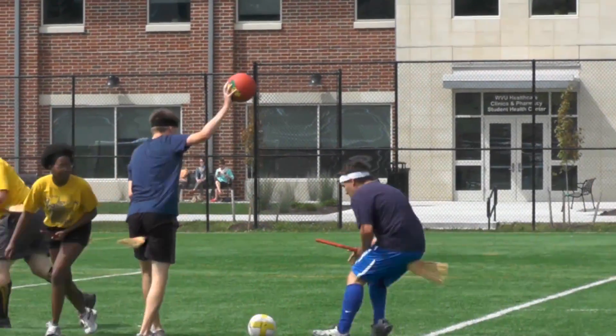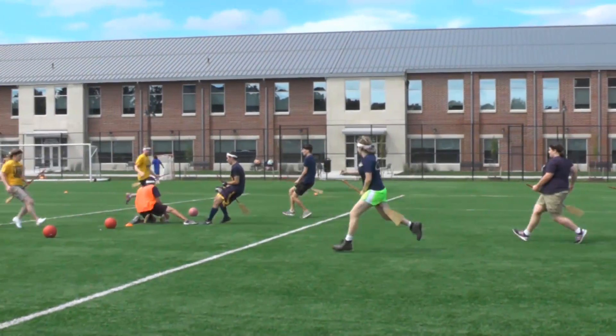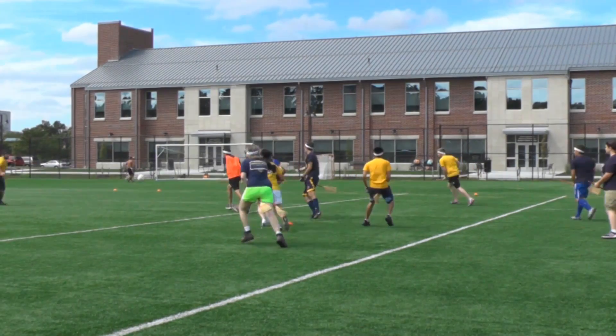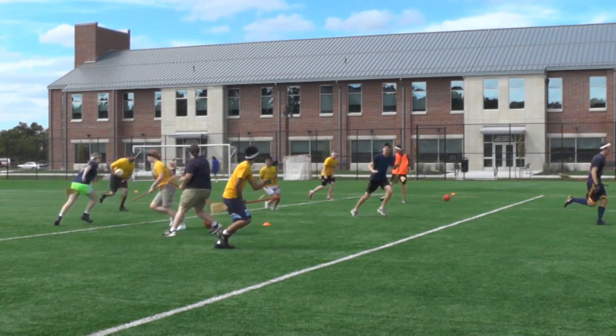I don't know if I'd say I was a huge Harry Potter fan, but I had read the books a lot and was always particularly interested in Quidditch. I played a lot of sports growing up, so when one of our RAs announced they wanted to try playing Quidditch, I said I want to give this a shot. It turned out to be a lot more fun than I'd anticipated, so I stuck with it.